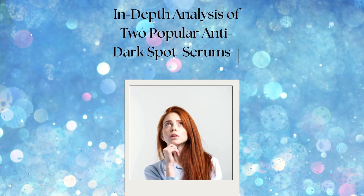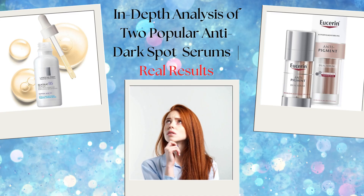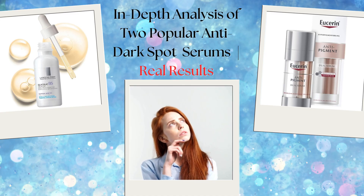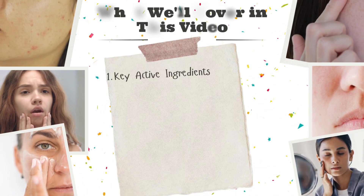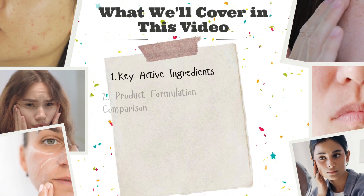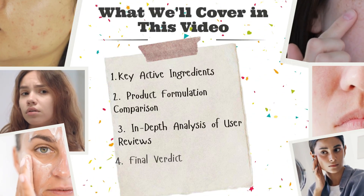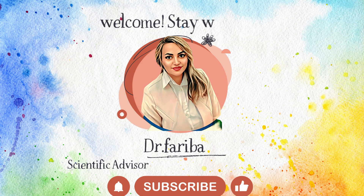Hey everyone. Welcome back to the channel. Today we're putting two top anti-dark spot serums head to head to see which one really delivers. In this video, we'll first take a look at how the active ingredients in each product work, then compare their formulations. After that, we'll review user feedback, and finally we'll tell you which product is truly the best fit for you. Let's dive in.